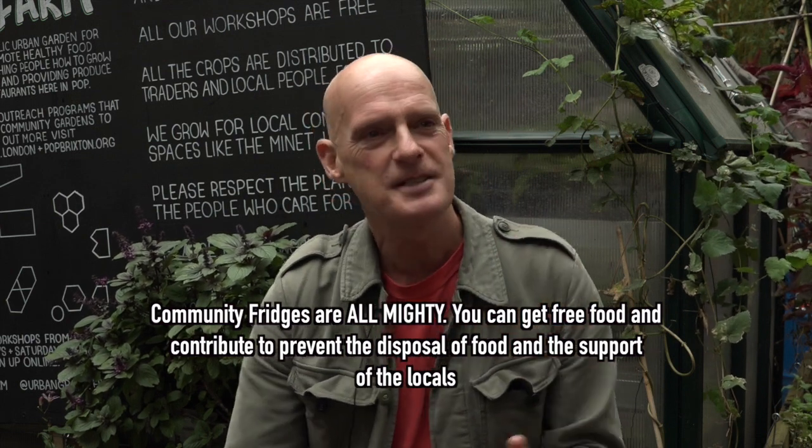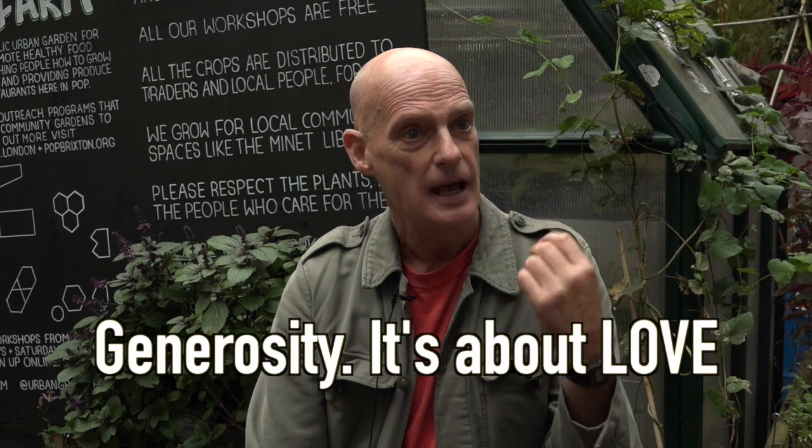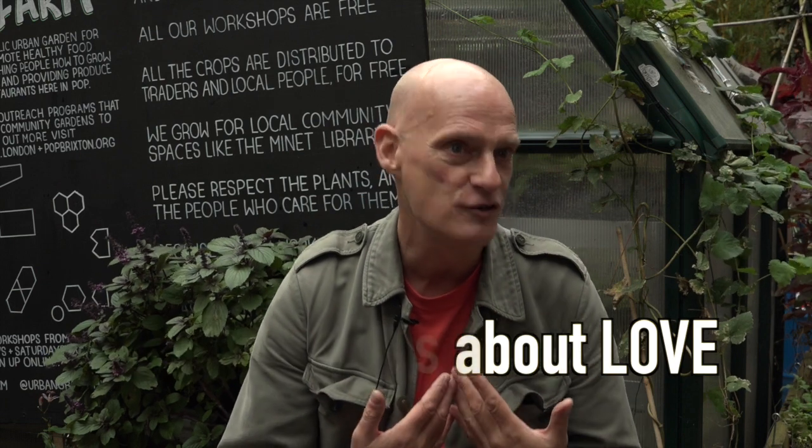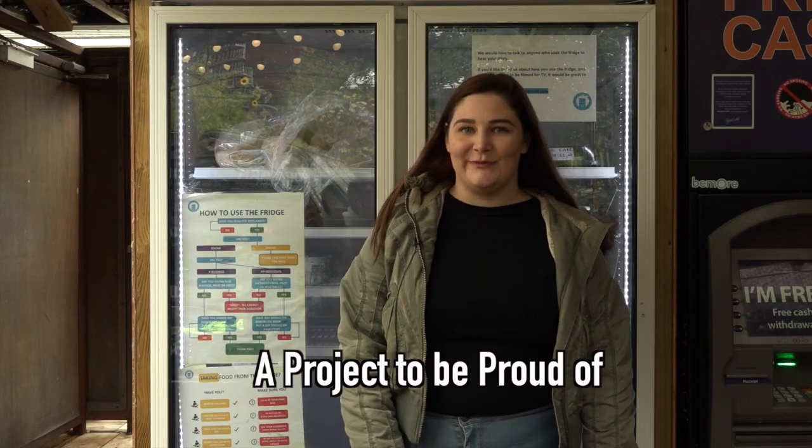And it spreads something — I'm going to sound like a right old hippie. I am a right old hippie. But it spreads something really important, and that's about generosity. It's about love. It's giving something for free, and people are in receipt of that, and that builds love. What community doesn't need that? The People's Fridge is all about reducing food waste — a project to be proud of.